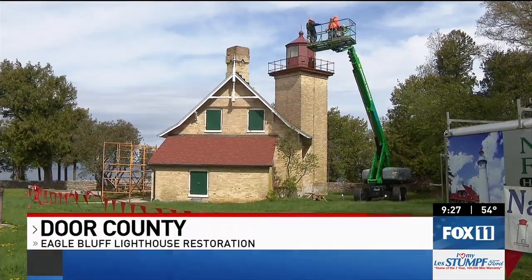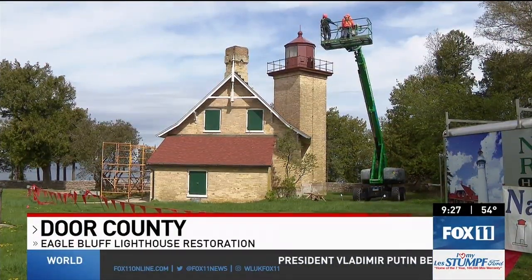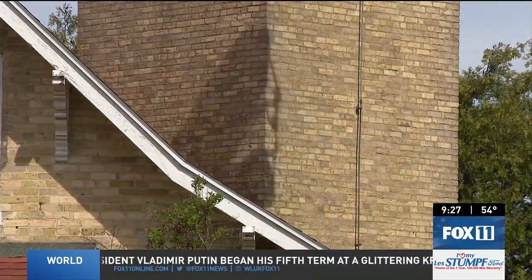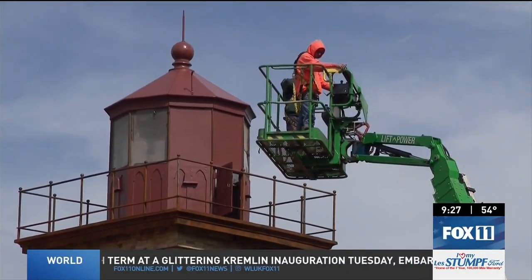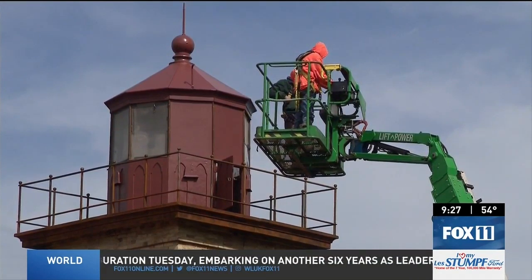For the past few weeks, crews from the company National Restoration have been busy working on the Eagle Bluff lighthouse at Peninsula State Park near Fish Creek. Lighthouse volunteer Ed Miller says upgrades have been in the works for years. We've been waiting for a long time to do the restoration. Eagle Bluff has a rich history and has needed a little tender loving care lately, so this is the first stage of some really needed repairs.